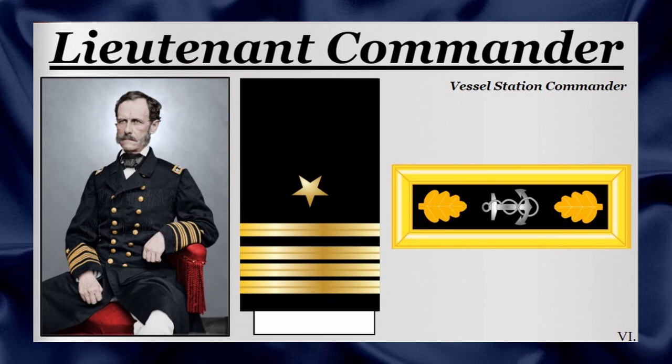The Lieutenant Commander position was the lowest rank within the senior line officer ranks. The rank held a position similar to that of its successor. Four slender gold sleeve bars and two bronze oak leaves next to an anchor on the shoulder straps identified this rank.